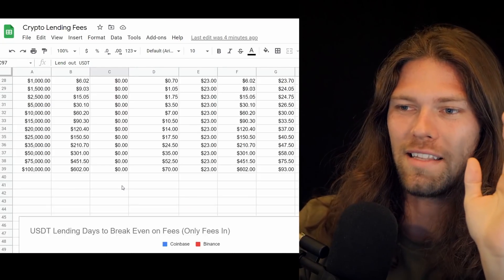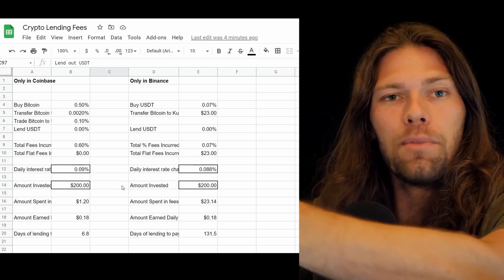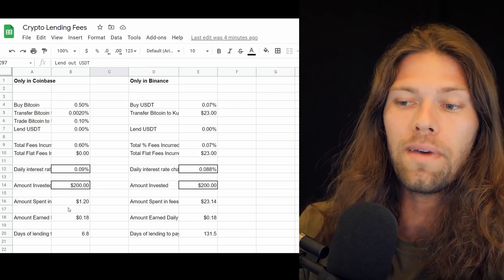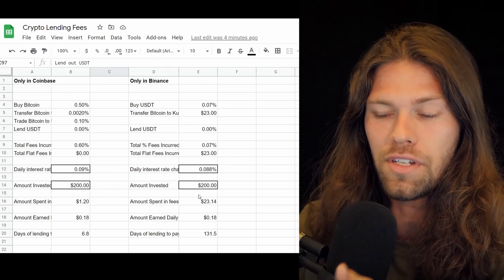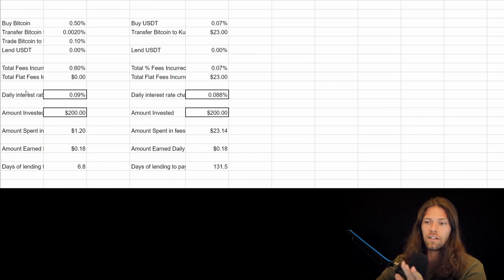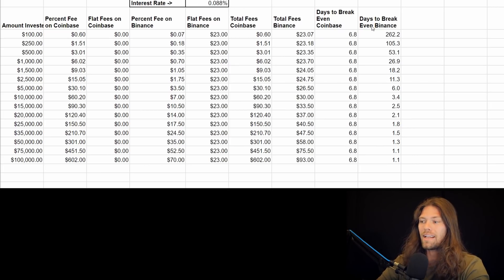We have a second chart that explains this. If we only count the fees to go in and bring your money into KuCoin — say you're building up your lending account — the fees are dramatically lower and the barrier to entry is far lower. At only $200, if you use Coinbase it's only $1.20 to get your money onto KuCoin and start lending, where Binance is actually significantly more expensive. Without a flat fee on Coinbase to get funds into KuCoin, it's always 6.8 days to break even at the current interest rate, whereas Binance has flat fees so it varies.